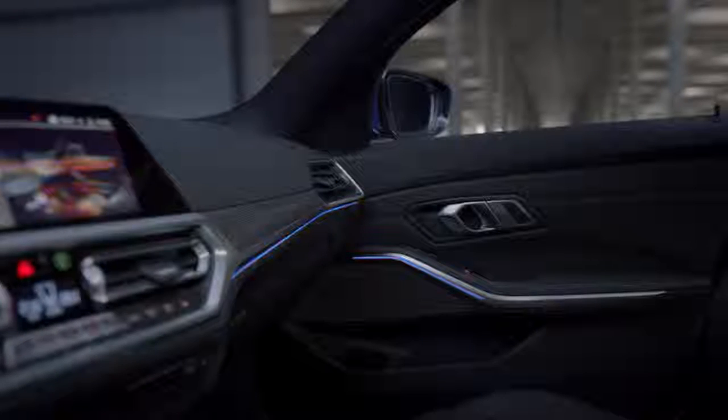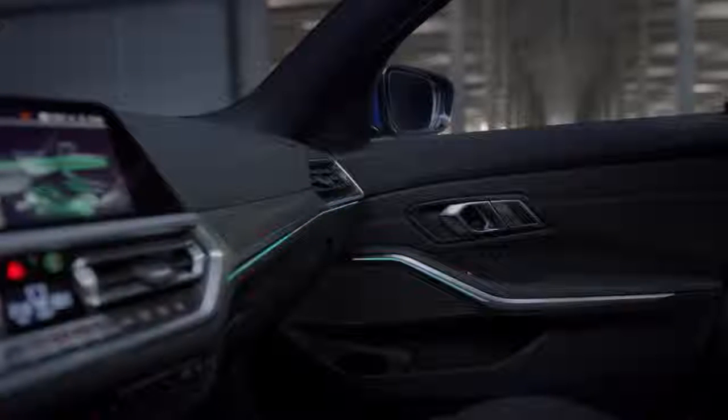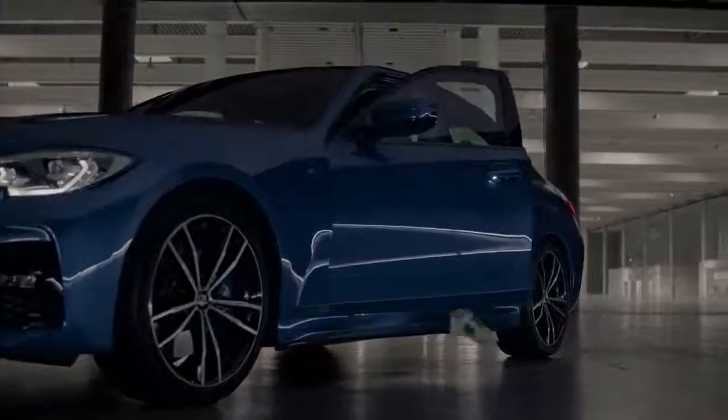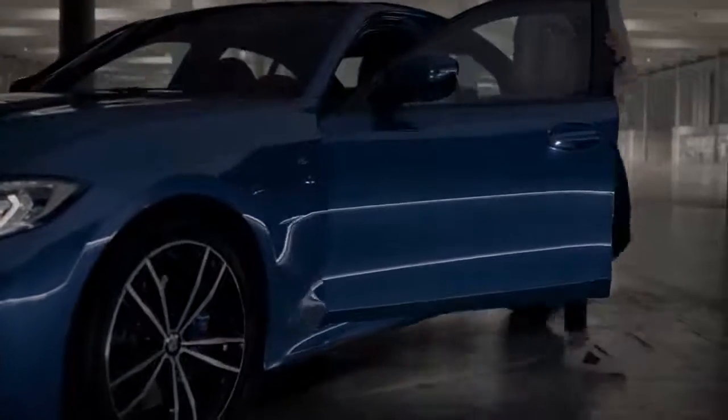With the ambient light package you can also give the interior a more individualised look. And last but not least, all new to the 3 Series: the light carpet, which illuminates a safe passage from and to your BMW.